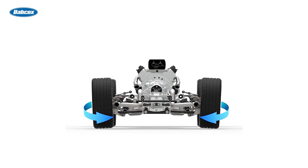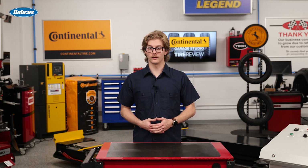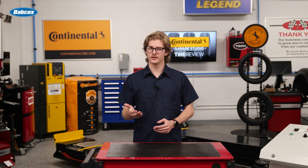Total toe is the combined angle of the left and right tires. On older vehicles, toe is usually measured in fractions of an inch, while on newer models it's measured in degrees.